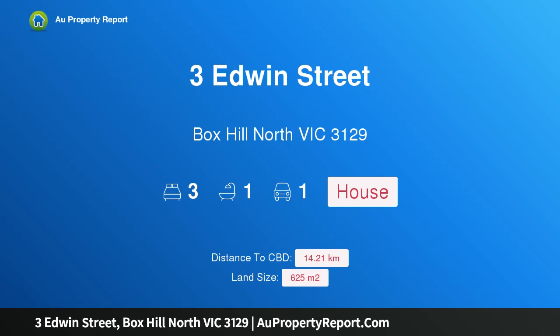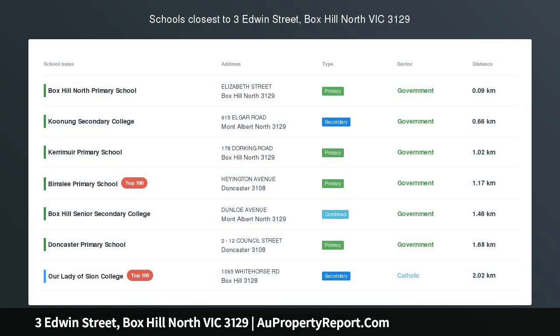Hi, I am glad to introduce Property 3 Edwin Street, Box Hill North, Victoria 3129. Development Perfection.